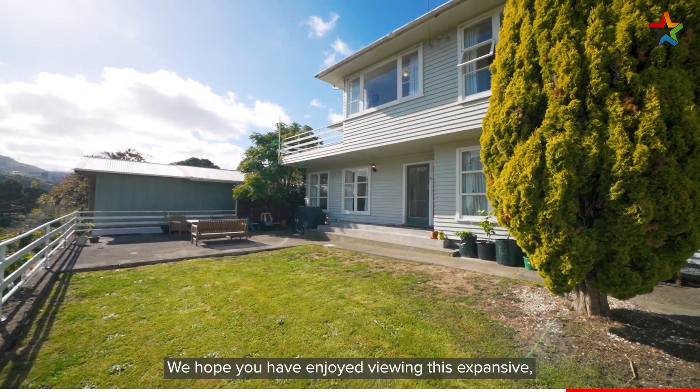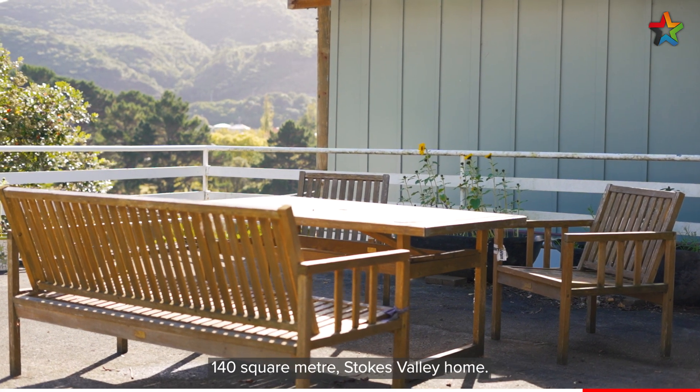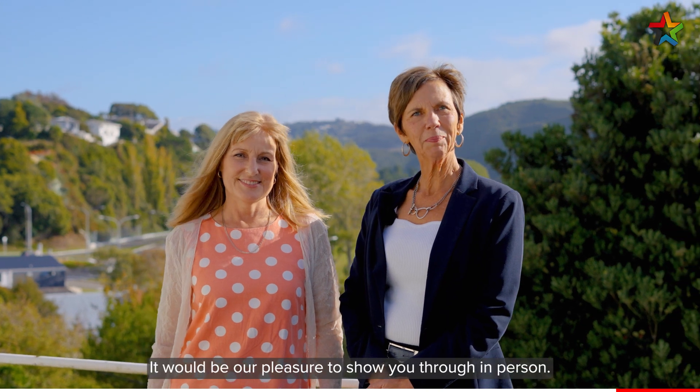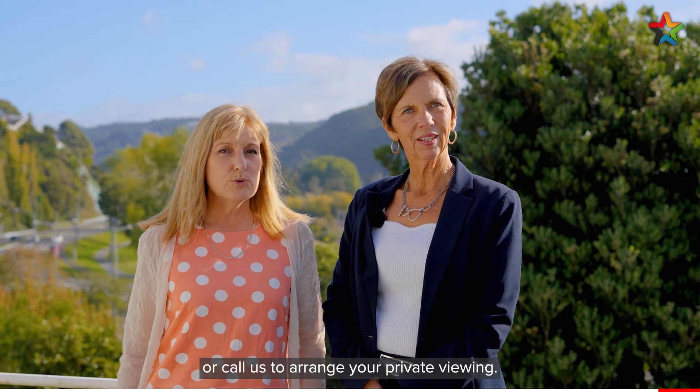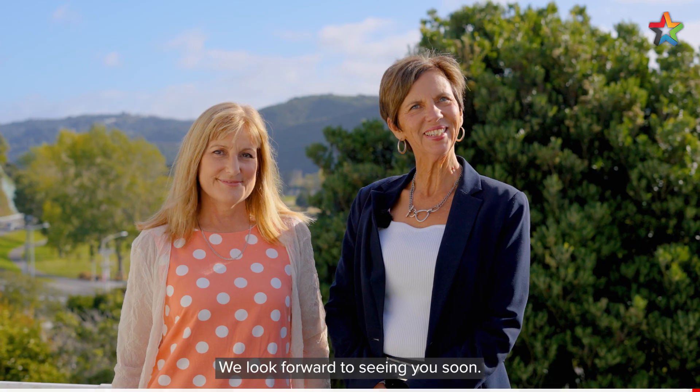We hope you have enjoyed viewing this expansive 140 square metre Stokes Valley home. It would be our pleasure to show you through in person. Come along to one of our open homes, or call us to arrange your private viewing. We look forward to seeing you soon.